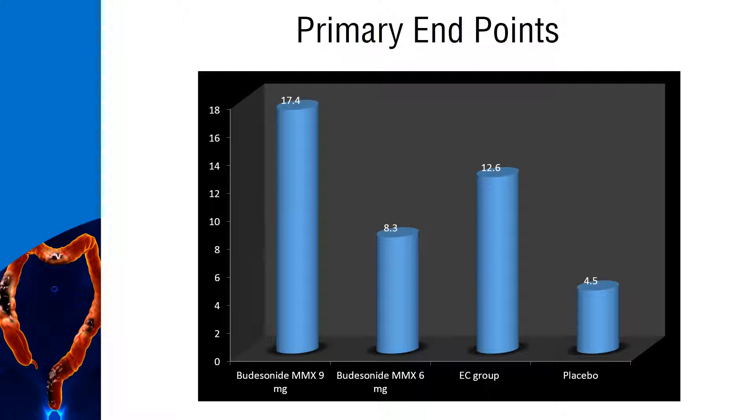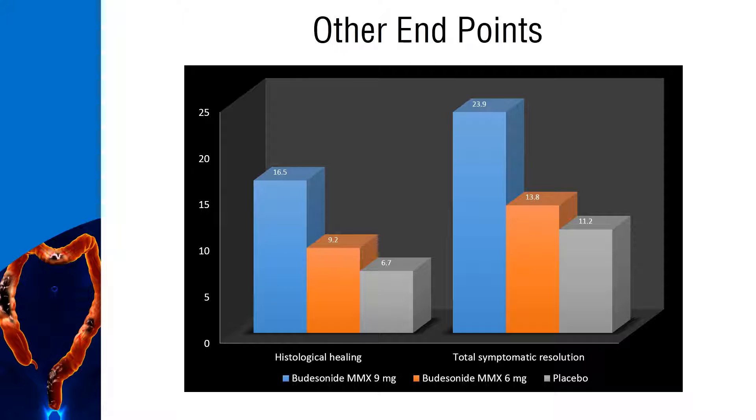Combined clinical and endoscopic remission at week 8 was higher in budesonide multi-matrix system 9 mg patients when compared to the other three groups. Significantly more patients achieved histological healing and complete symptom resolution with budesonide multi-matrix system 9 mg compared to placebo.